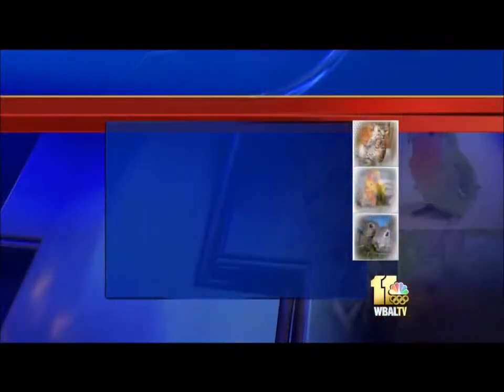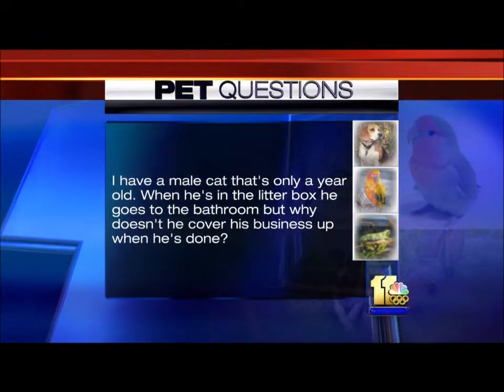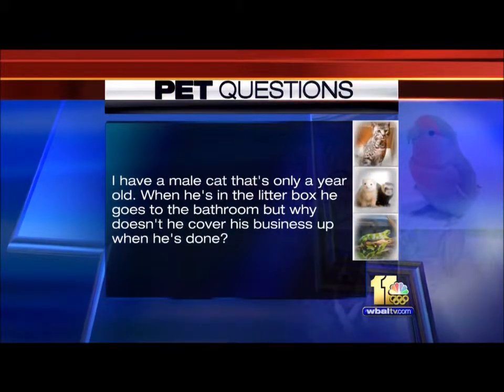Here's one about a cat. I have a male cat that's only a year old. When he's in the litter box, he goes to the bathroom, but why doesn't he cover his business up when he's done? That's a tough question. Some cats just handle things differently — they handle their business differently. What can I say?